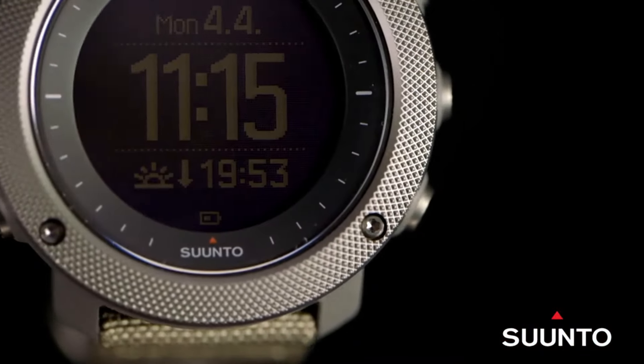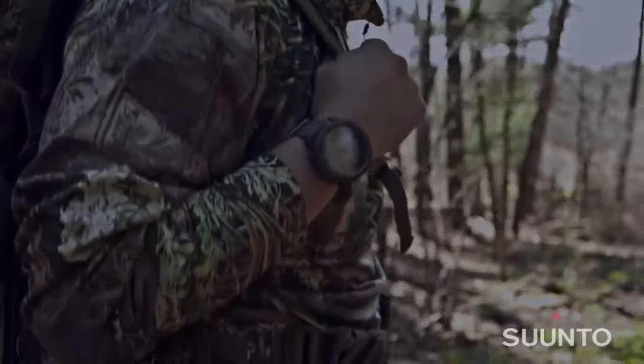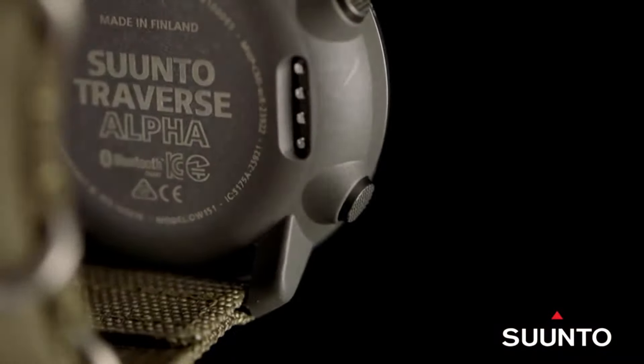With water resistance and a durable nylon strap, it's built for the wilderness. The Suunto Traverse Alpha is more than a watch — it's an essential tool for those who thrive in the great outdoors, combining technology and nature seamlessly.